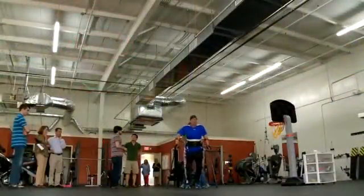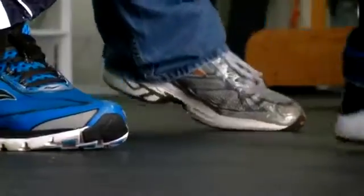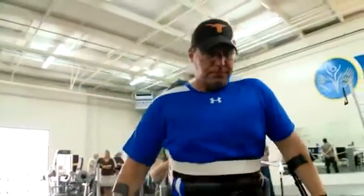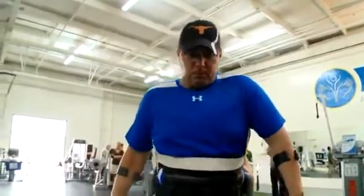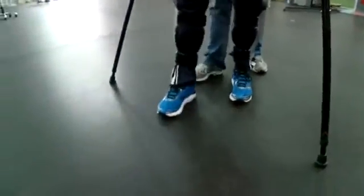Along with social and psychological benefits, Dr. Goldfarb says the exoskeleton helps the body. Just being able to walk around for 30 minutes a day addresses a lot of secondary issues: bone density, reduced muscle spasticity, improved skin conditions, and improved peripheral circulation.